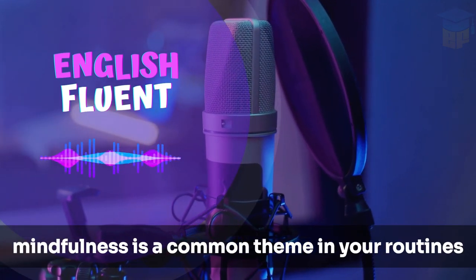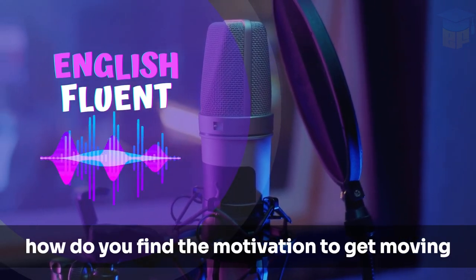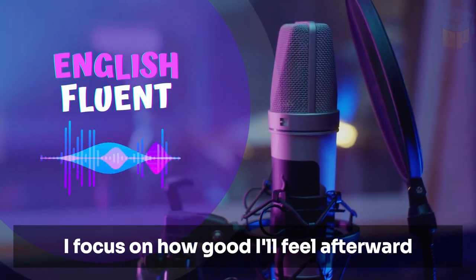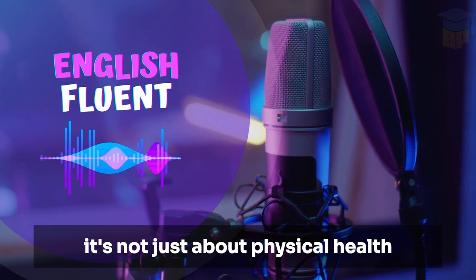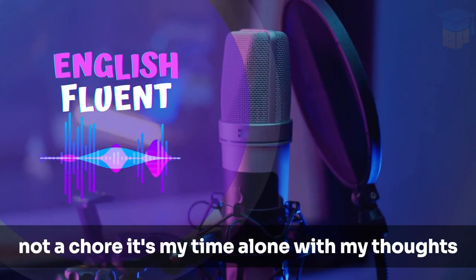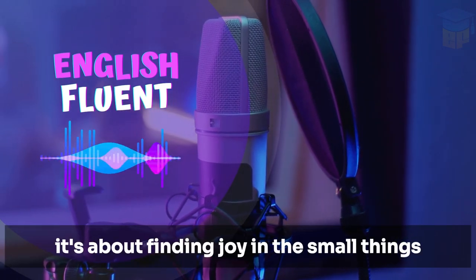It sounds like mindfulness is a common theme in your routines. Let's talk about exercise. How do you find the motivation to get moving early in the day? Motivation can be tricky, Sarah. I focus on how good I'll feel afterward. Exercise is a non-negotiable part of my day — it's not just about physical health, it's about mental clarity. I view my morning walk as a treat, not a chore. It's my time alone with my thoughts. Plus, seeing the sunrise is always a bonus. It's about finding joy in the small things.